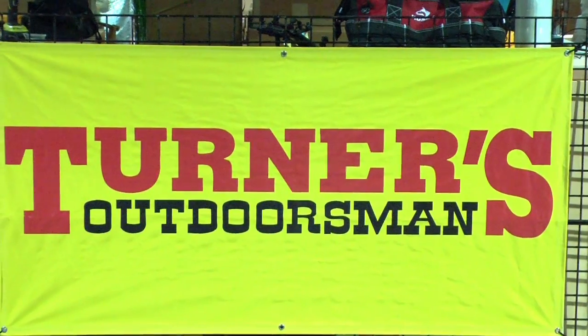Hey guys, we're at the Fred Hall Show in Del Mar, California. Standing next to me is Mike. He's the fishing buyer with Turner's Outdoorsman. He's got some great specials here at the show, only here at the show.